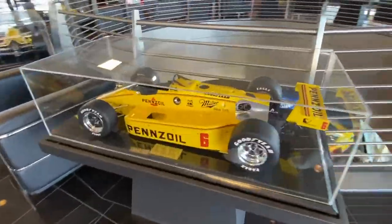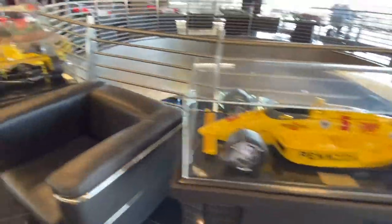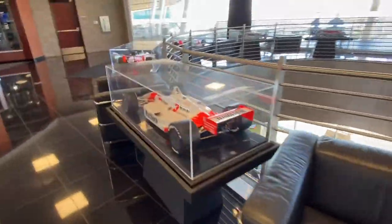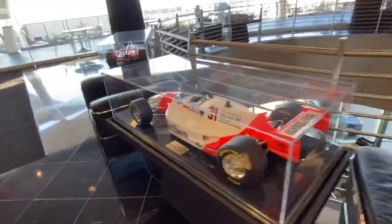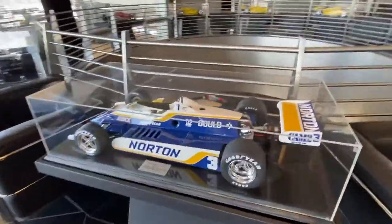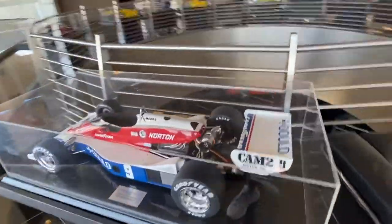Danny Sullivan, Rick Mears, Rick Mears again, Al Unser, Rick Mears, Al Unser Jr., Emerson Fittipaldi, Bobby Unser, and Rick Mears.